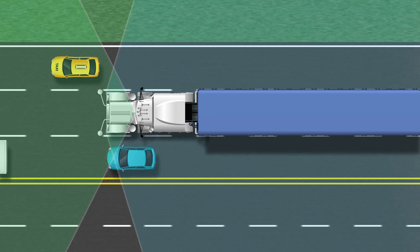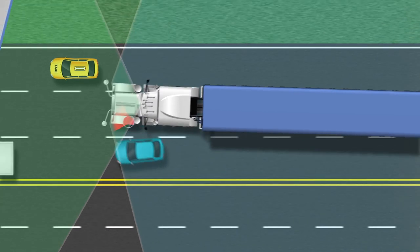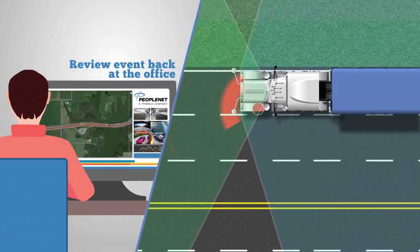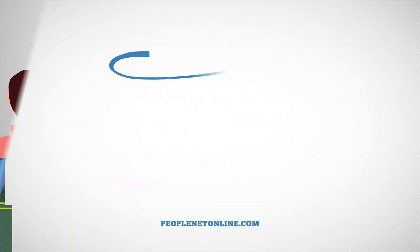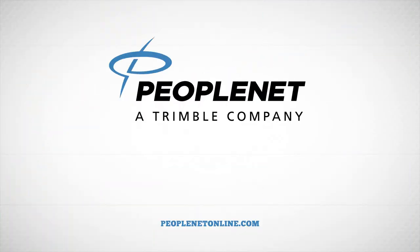These cameras work together to provide high-quality video footage for the back office in the event of an incident, so your drivers are protected. Tomorrow's safety knows no limits, and now, tomorrow's here.